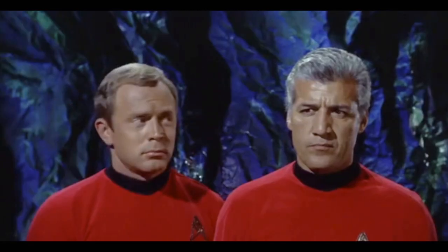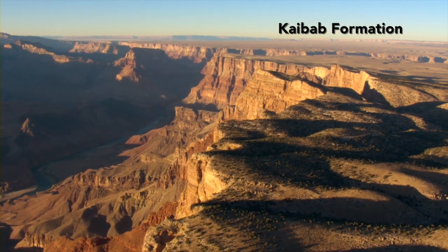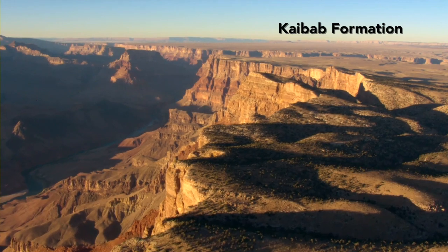In arid climates, limestone is relatively resistant to erosion. This is why the Kaibab Formation, which is mainly limestone, forms a vast plain above the Grand Canyon and also forms a cliff at the rim of the Grand Canyon.